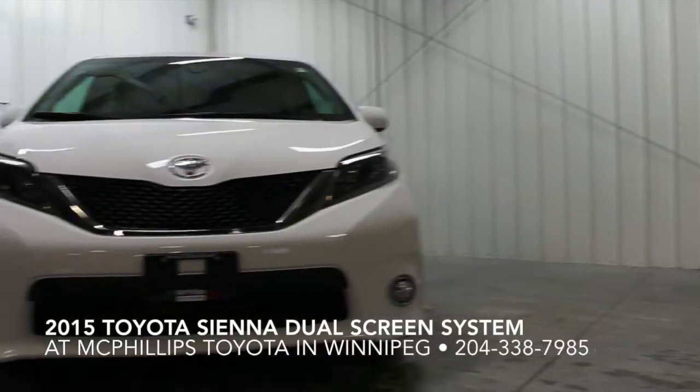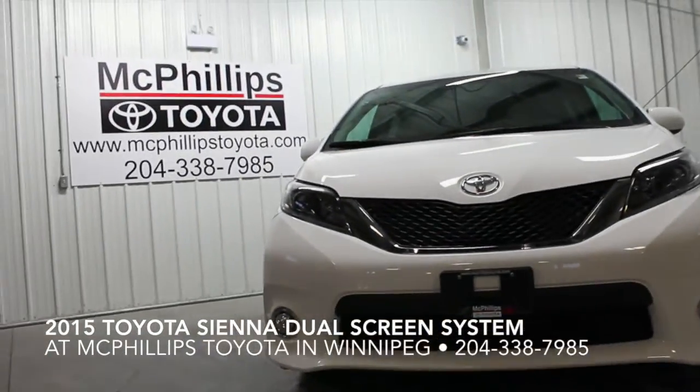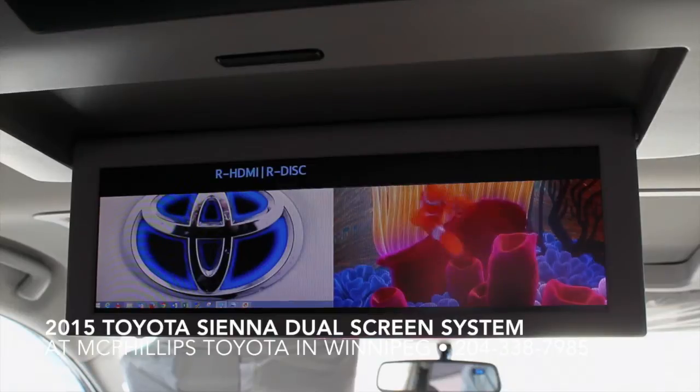Hi there, it's Elizabeth from McPhilips Toyota. I'm here today in the back seat of the 2015 Toyota Sienna doing a demo of the dual screen Blu-Ray entertainment system.